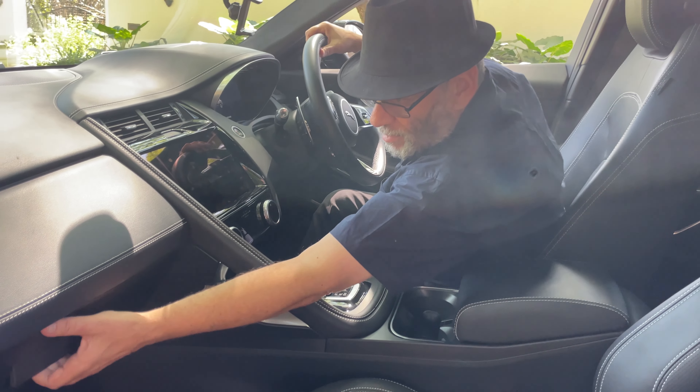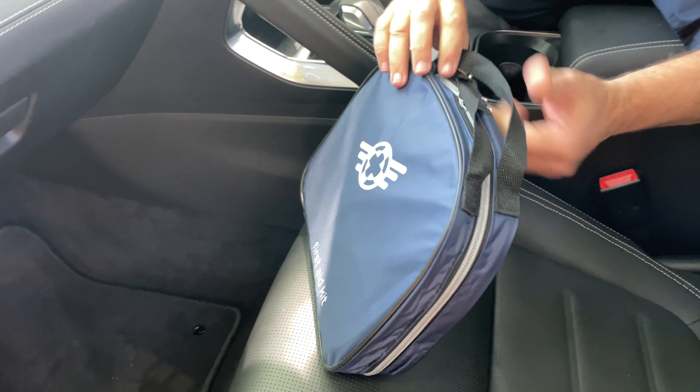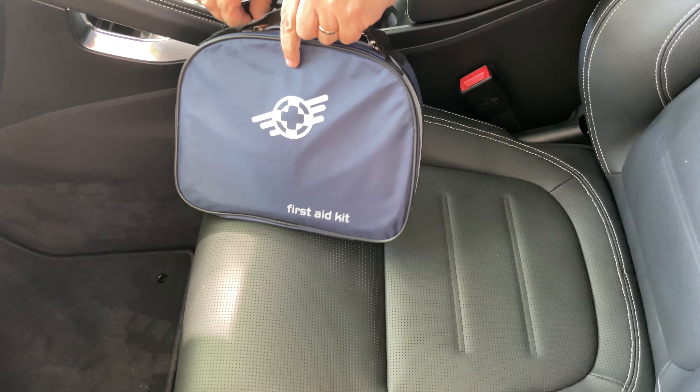But an often overlooked but equally important aspect of road safety is the need for a first aid kit in your car, and if it fits in your cubbyhole, all the better and all the easier.